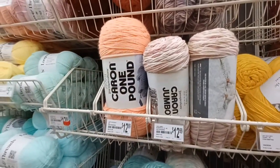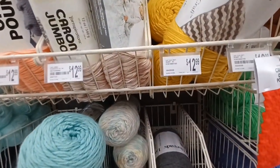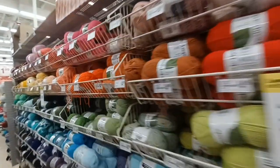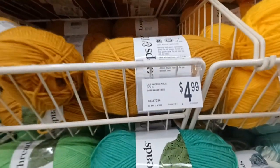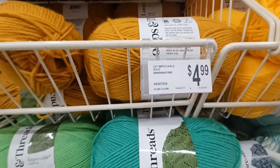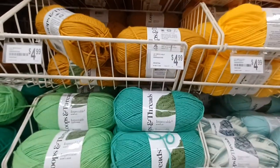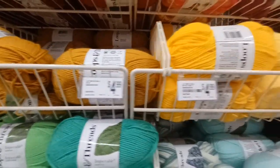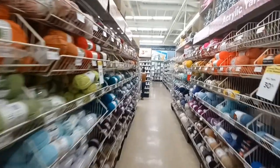It's too much yarn for what I actually need — I need more of a skein this size. So what I'm gonna do is I walked down, looked at curry, then went to the right-hand side and saw this one. It's actually called Impeccable Gold by Loops and Thread, and it is $4.99, so the price is looking right.